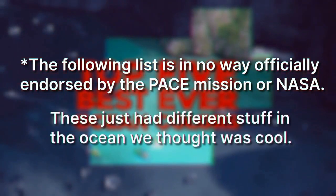So let's take a look at the top five official best ever ocean colors of all time.